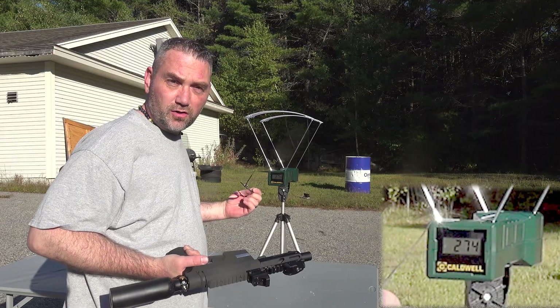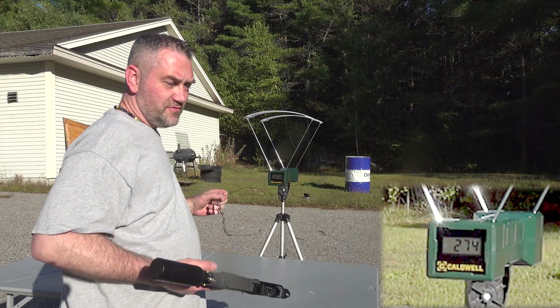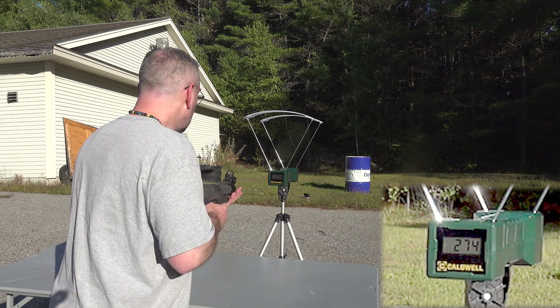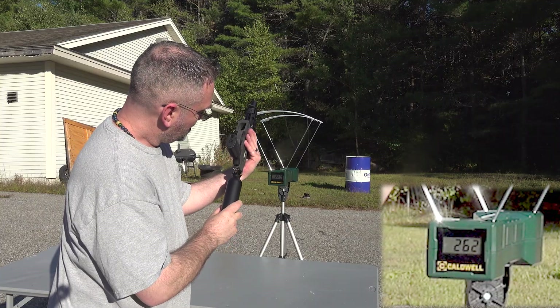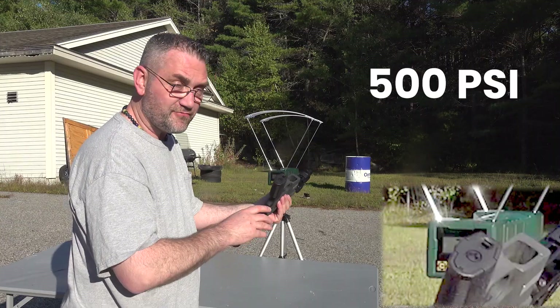I think I'm going to call it. Under 275 — well, okay. I'll go until we get to 250. It's really low now, maybe 500 PSI.